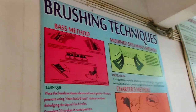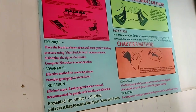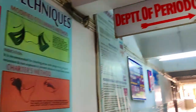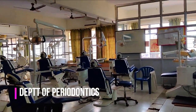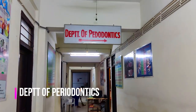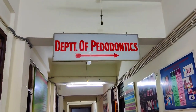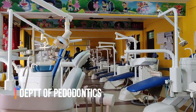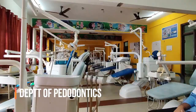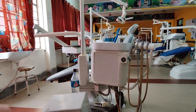This is the Department of Pedodontics, where scaling and gingival-related problems are dealt with. This department also handles nail pain and gingival related problems. And this is the children's department of Pedodontics.